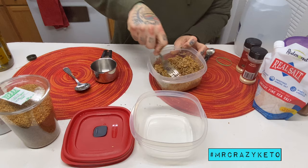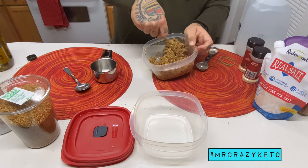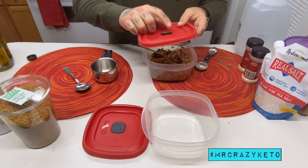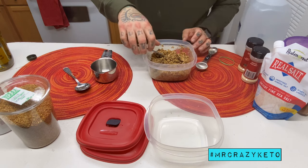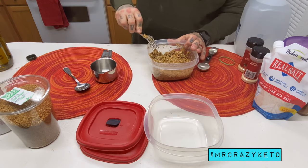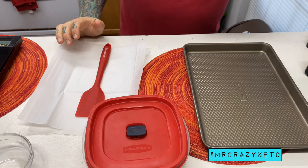Mix this well with a fork so you can really get the seasoning in between the seeds. This is literally it. The next step is to put it in the fridge with a lid — I use a Rubbermaid lid with a little vent. You can use any kind of bowl — metal, porcelain, glass, whatever. Just make sure it goes in the fridge covered.